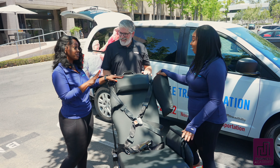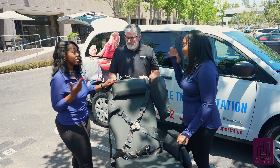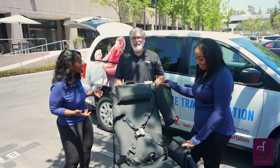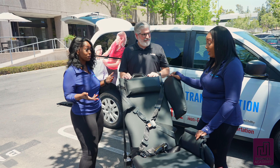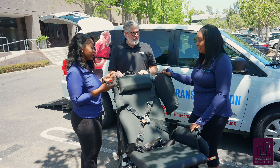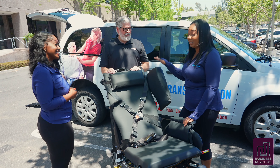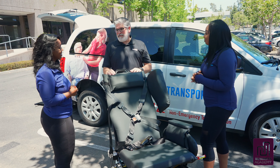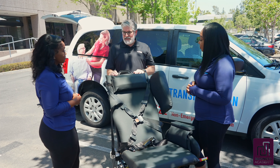When it comes to NEMT providers, the tilt feature is wonderful because many providers do long-distance transports. As Ed said in the beginning, this is elevated comfort at its finest. You are traveling in style, comfort, and most importantly, you're safe. Isn't that the goal? Safety — we want to keep them safe. And comfort is absolutely part of that safety.